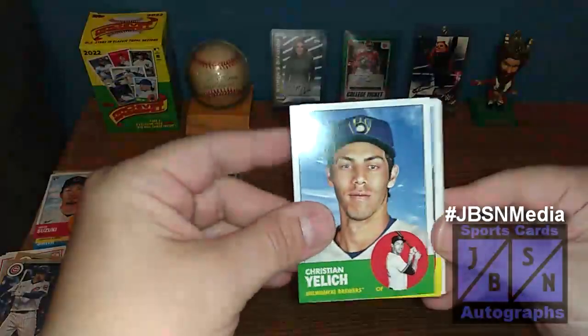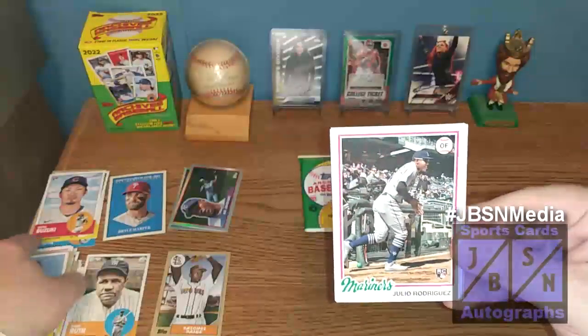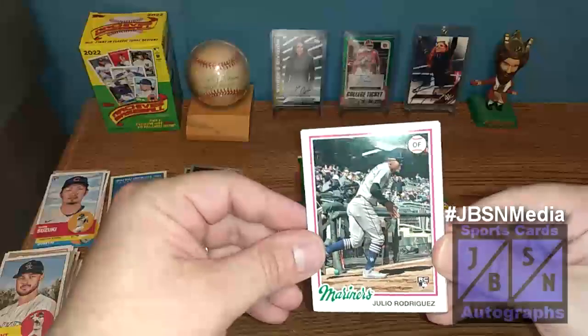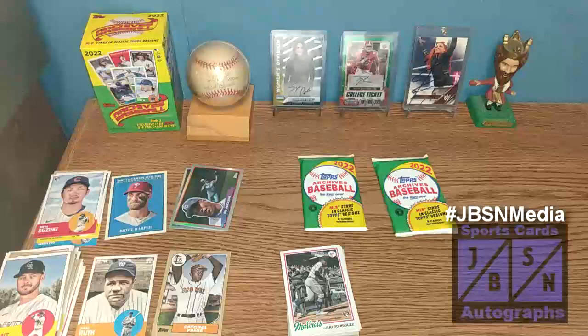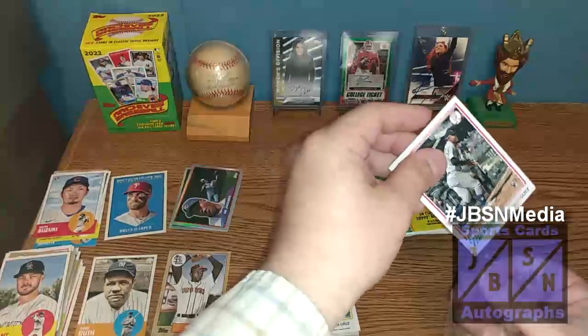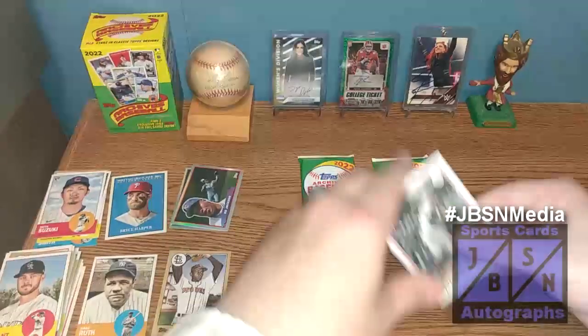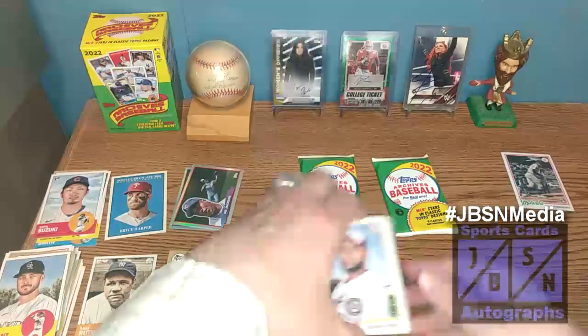Christian Yelich starts it off, then Kris Bryant, and we got J-Rod! Nice — let's go! So we did pull a J-Rod rookie card right there. I'm going to sleeve that real quick. Always cool to find a J-Rod rookie card. Definitely going to take that. I'll get that into a soft sleeve — there you go. We'll put that back over in the corner and let's continue on.